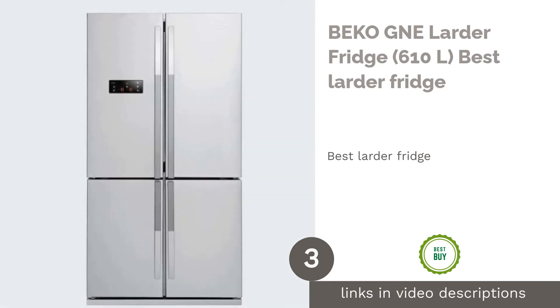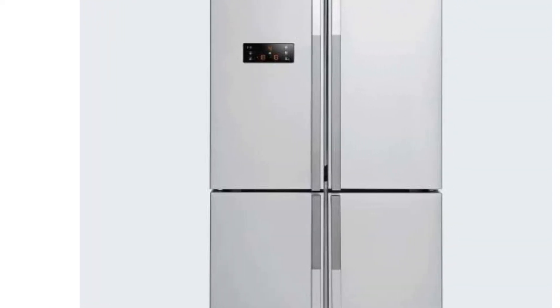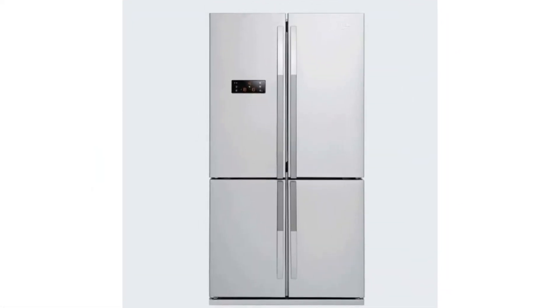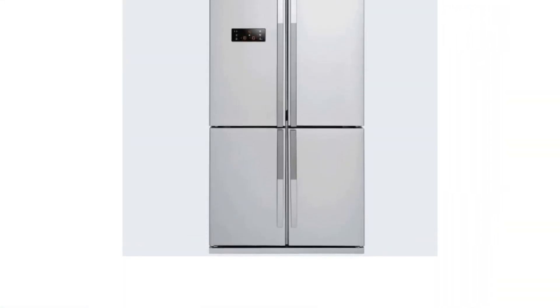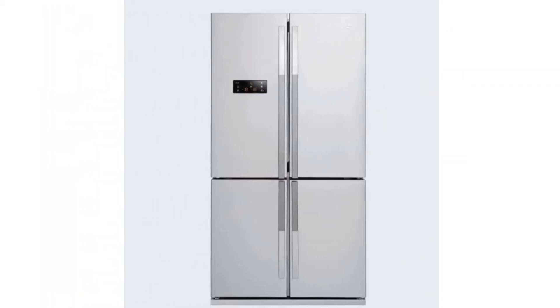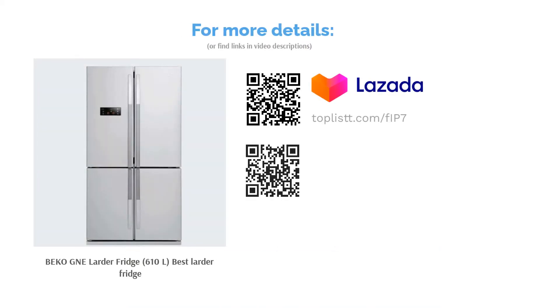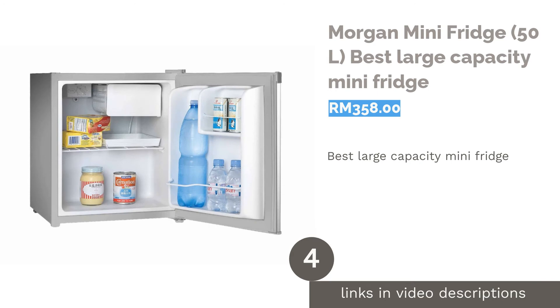The next product is the Beko GND Lada Fridge 610 liters, best lada fridge. A larder is essentially a large space for storing food — primarily raw meat covered in fat to be preserved dry — while a lada is a place where bread, butter, milk, and pastries are stored. Beko is noted for their fridge for larder items. This particular fridge has six compartments and is armed with an odor filter, active ionizer, and silver protection, all contributing to clean air, neutralizing bacteria and viruses, and keeping harmful microorganisms away. It also comes with an antibacterial door handle.